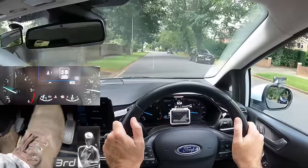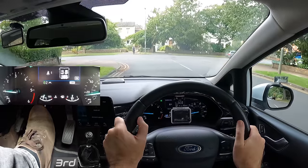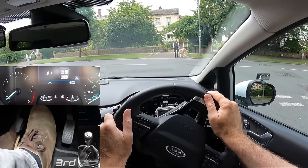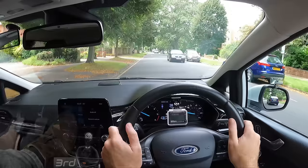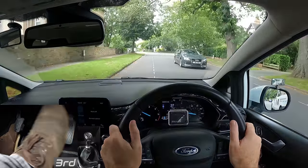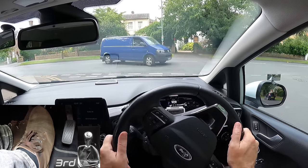The first common reason for stalling: stopping without pressing the clutch. Easy to sort out — roughly about two car lengths before stopping, press the clutch down. This will prevent the engine from stalling.